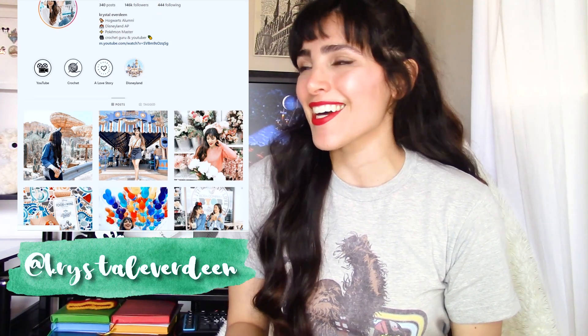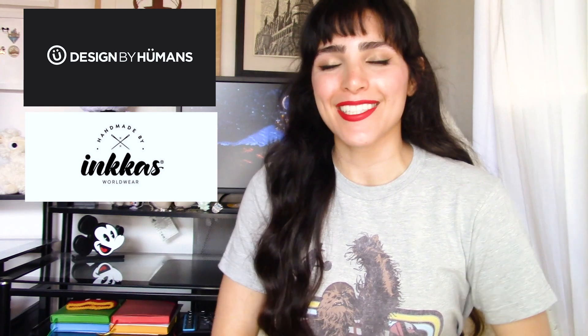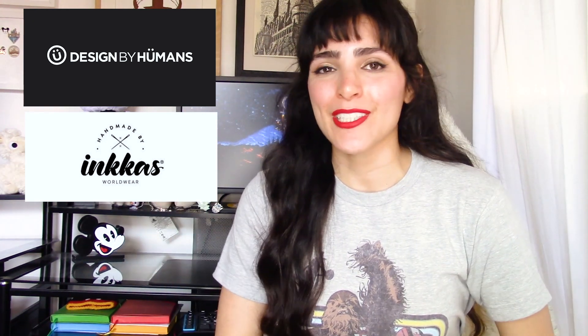And that is everything from my epic Star Wars haul. Thank you so much for watching. If you enjoyed this video, please give it a thumbs up before you go, and let me know which item or items you liked most from this haul by leaving a comment down below. Please make sure you're also following me on Instagram — I may or may not be doing an Inkas giveaway where you can win a free pair of shoes. Follow me on Instagram at Crystal Everdeen. I want to give a huge thank you to Designed by Humans and Inkas for sending me these items — the links to their websites will be in the description box below. Check them out — if you are a Star Wars fan, I'm sure you'll find something you'll absolutely love. Be sure to click that red subscribe button if you have not already, so I can see you next time. Bye! And may the Force be with you.